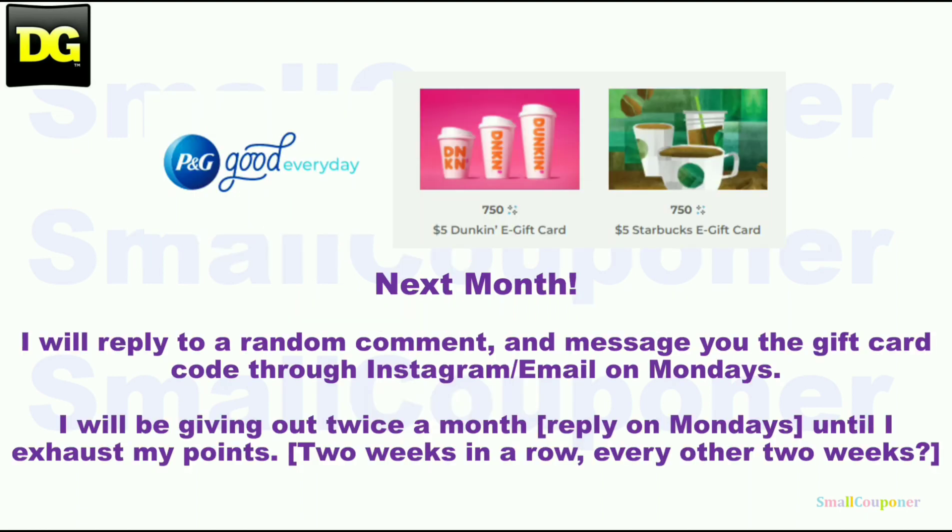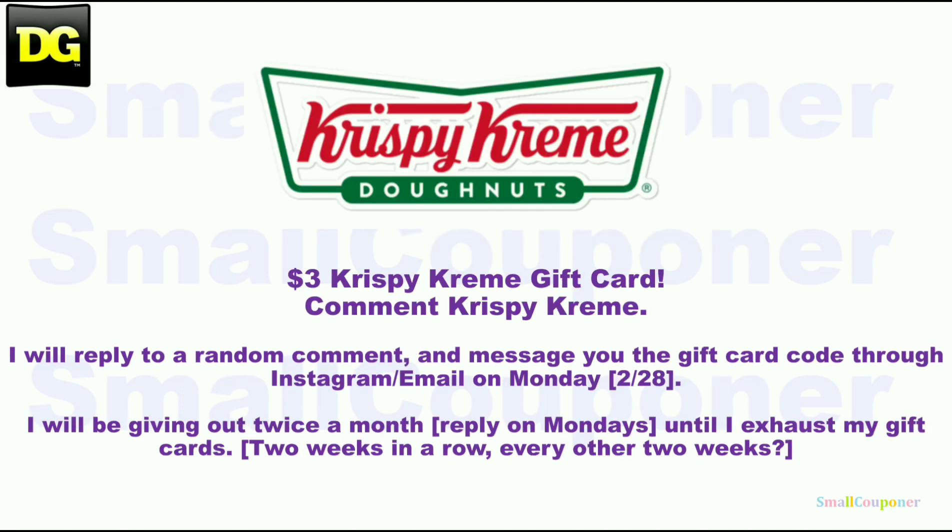I have already given away both of these gift cards for this month, so I have to wait until next month to redeem more, because I can only redeem two gift cards per month. But in the meantime, I do have a $3 Krispy Kreme gift card — if you are interested, comment 'Krispy Kreme.'